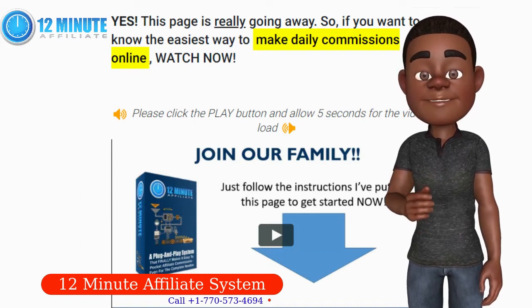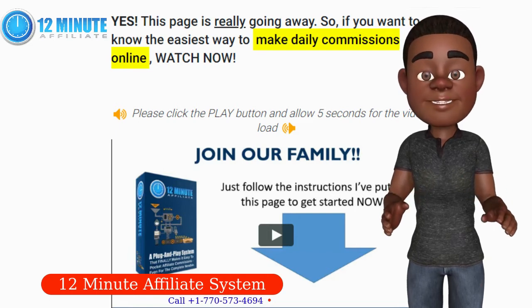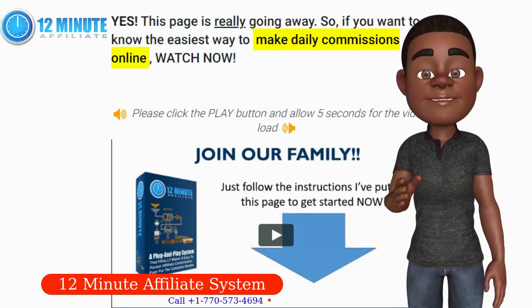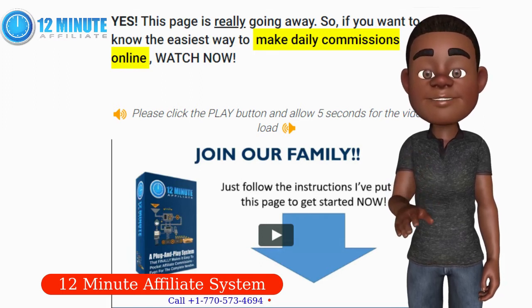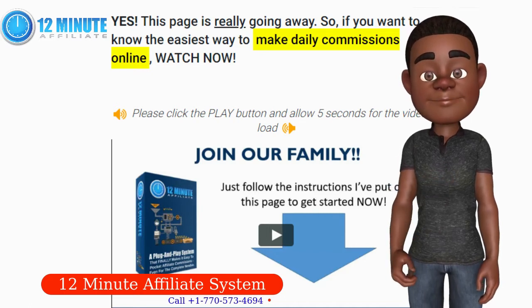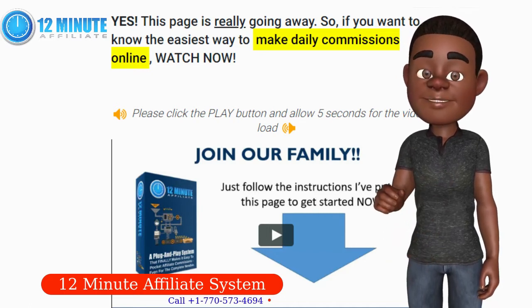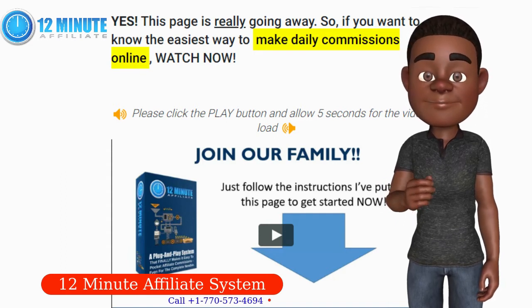Simple plug and play activation in as little as 12 short minutes. Check! Easily earn commissions in the biggest and most profitable niche markets. Check! Build a huge email list quickly and easily. Check! Follow up with your leads for months on complete autopilot. Check! Promote your affiliate products with the click of a button, even on social media. Check!